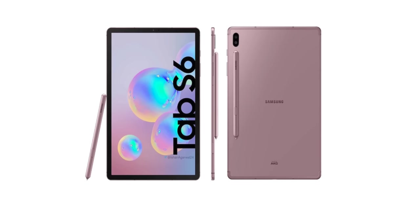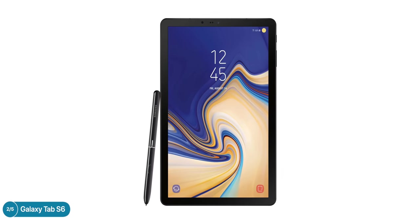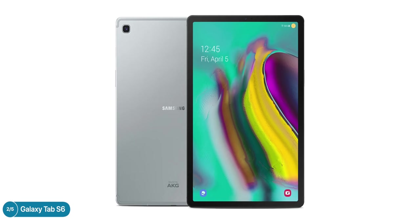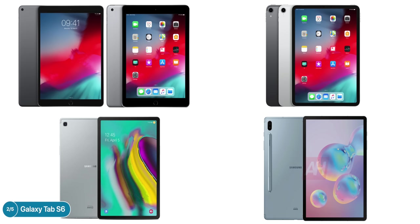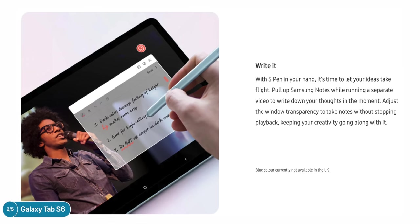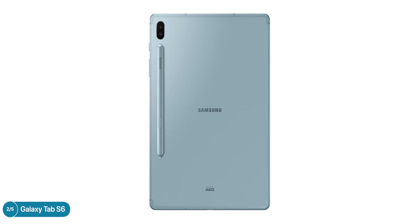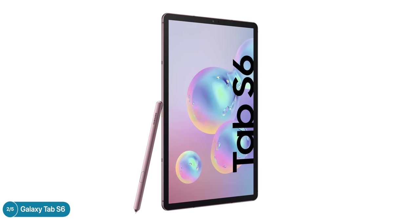Next up, Samsung unveiled the brand new Galaxy Tab S6, their new flagship tablet after the Tab S4 launched in August 2018. The Tab S5e launched earlier this year but lacks many features the S4 had — it's more like an entry-level iPad or iPad Air, rather than an iPad Pro competitor like the Tab S4 and S6. The Tab S6 features S-Pen support, which the S5e does not, and adds a unique way of attaching the S-Pen on the back, held by a strong magnet.